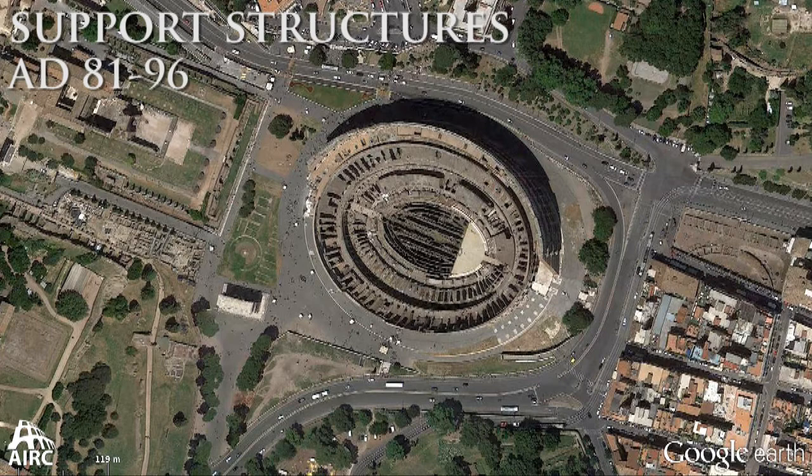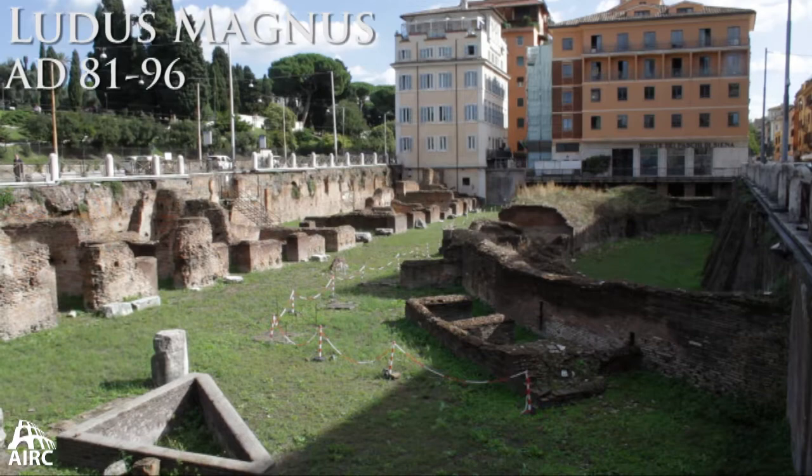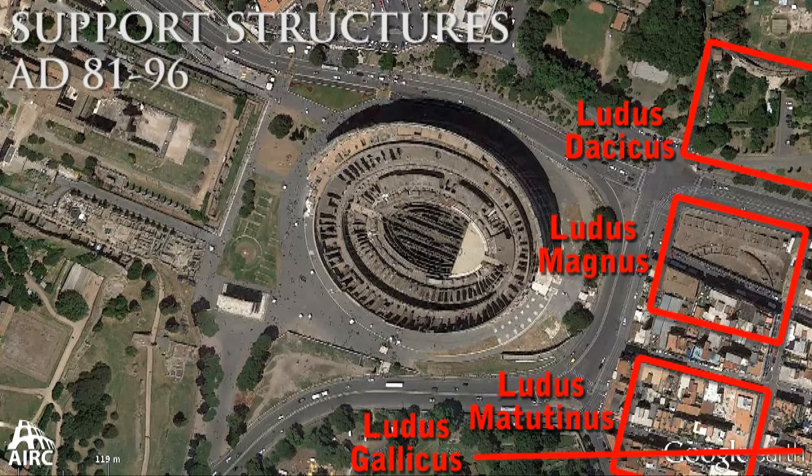At least by the time of Domitian, we have four gladiatorial schools, one of which has been excavated: the Ludus Magnus. This is the gladiatorial school where Maximus in the film Gladiator is locked up. There were other gladiatorial schools as well — one named after Dacia, one named after Gaul, and one is the morning show school, the Ludus Matutinus, which refers to the morning games where men were trained to fight against wild animals.